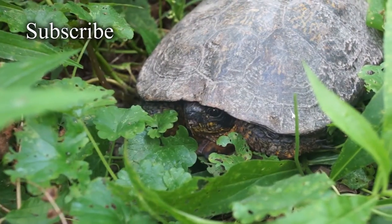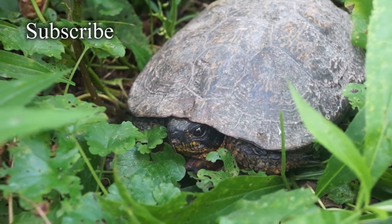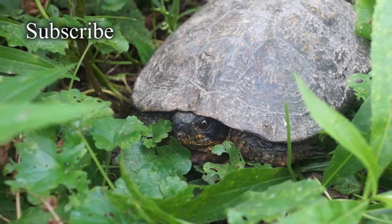You can do it. Come on. Yeah, there you go. Oh, hello. What are you doing here? I guess you're doing the same thing that I'm doing, huh? Being alive?